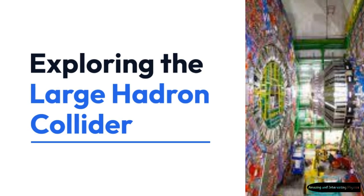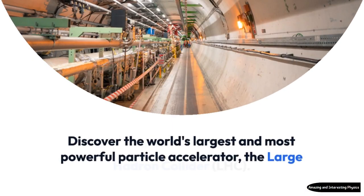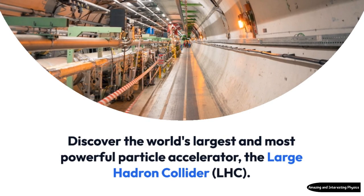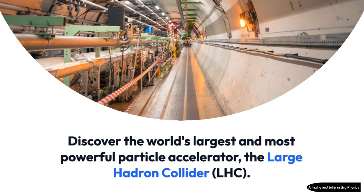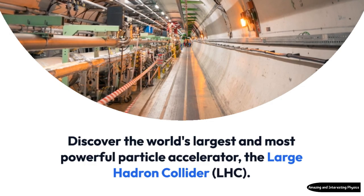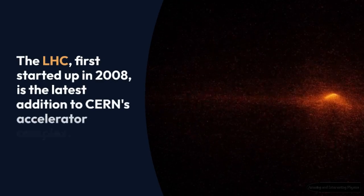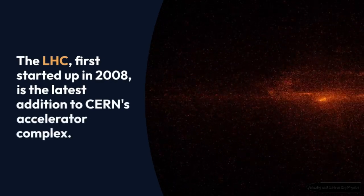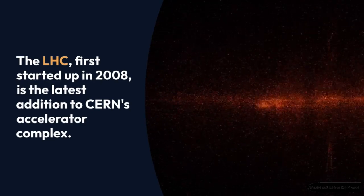Exploring the Large Hadron Collider. Discover the world's largest and most powerful particle accelerator, the Large Hadron Collider, LHC. The LHC, first started up in 2008, is the latest addition to CERN's accelerator complex.